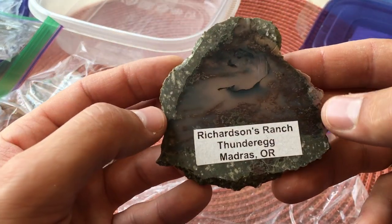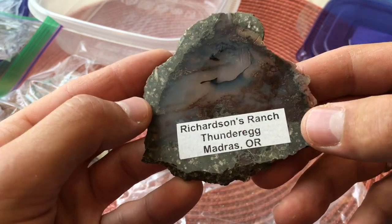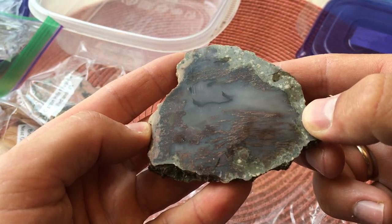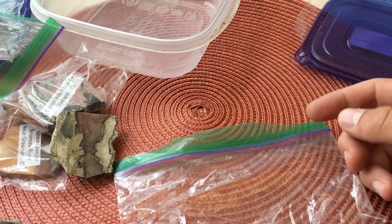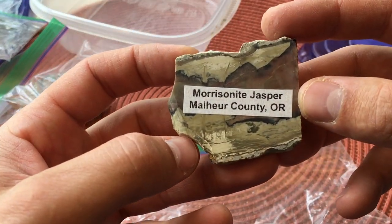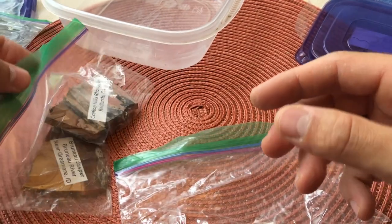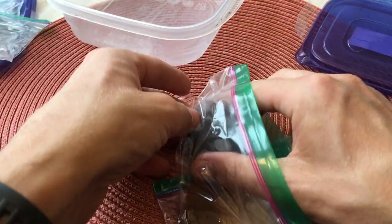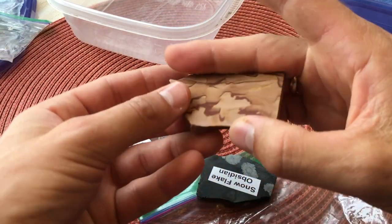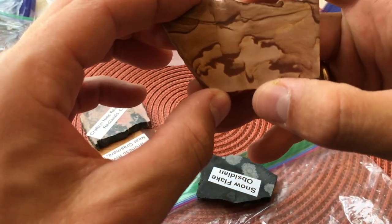Here is a Richardson's Ranch thunder egg — this is a place I've been wanting to visit at some point, but my understanding is that they might currently be closed. That's really, really pretty. We have some more jasper from Oregon — beautiful. Looks like some more jasper here — antelope jasper, that's just stunning.